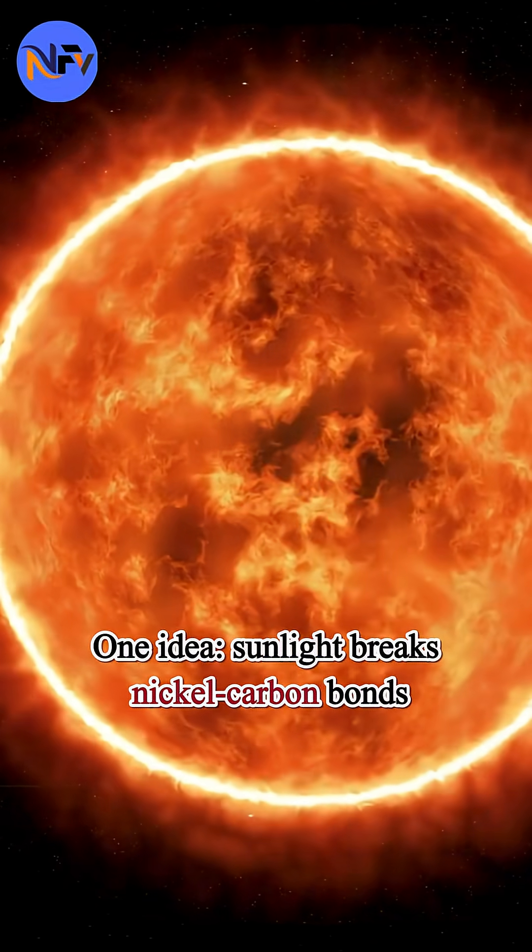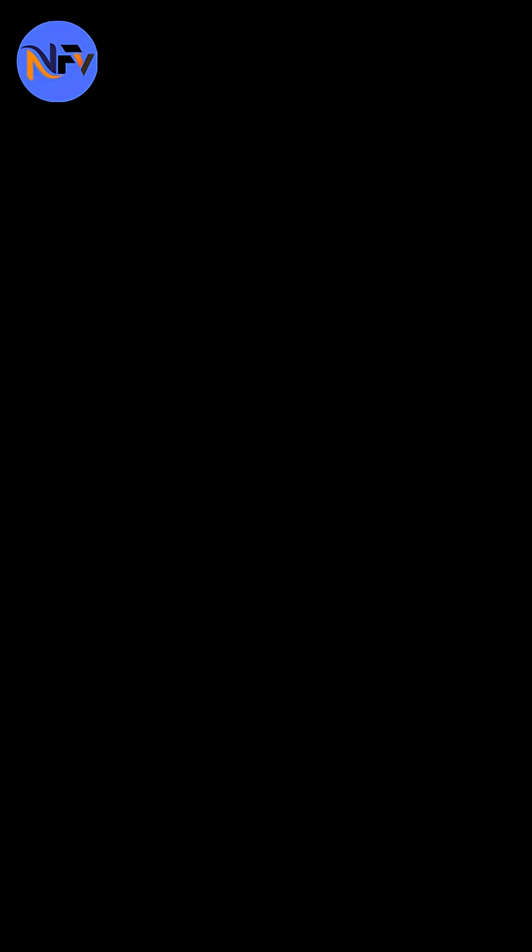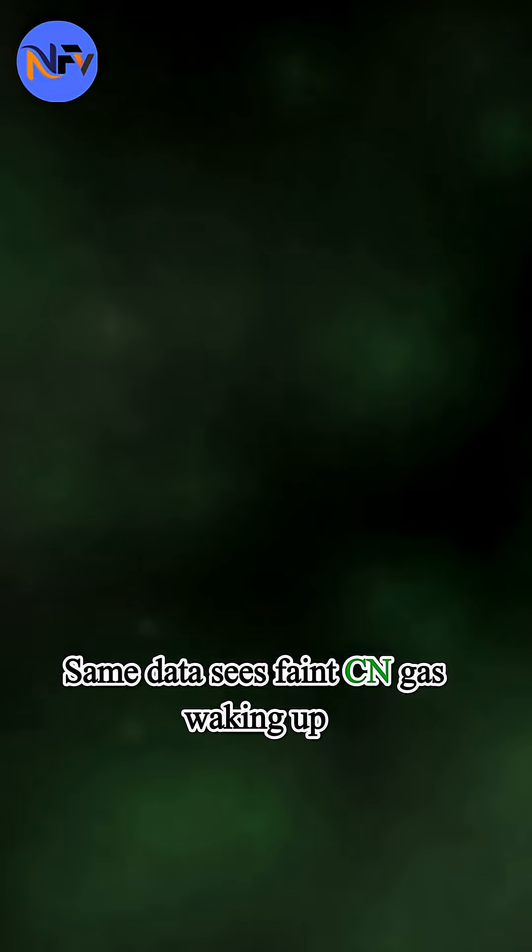One idea: sunlight breaks nickel-carbon bonds. Think metal wrapped in carbon — so nickel escapes, iron doesn't. The same data sees faint CN gas waking up, another sign chemistry is switching on.